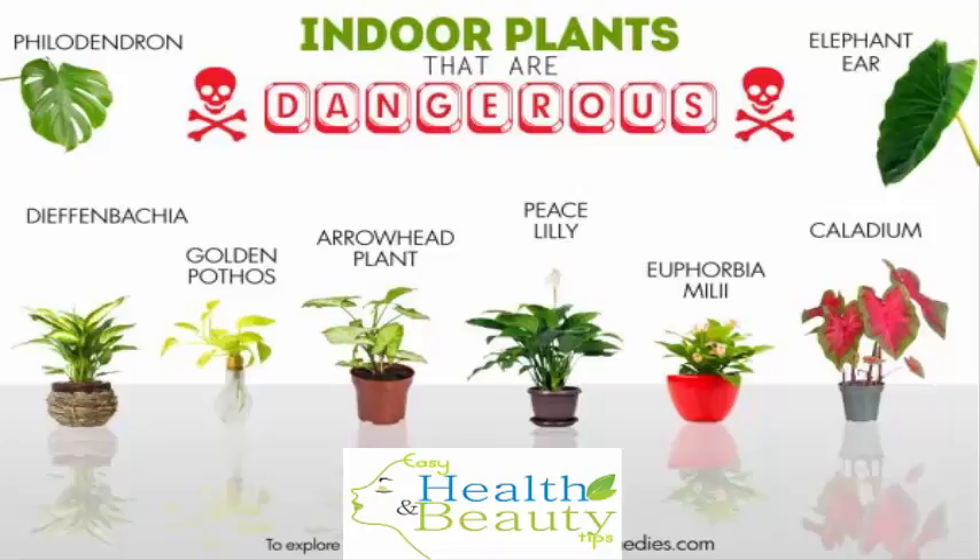Other clinical signs of toxicity include pawing at the face, drooling, foaming, lack of appetite and vomiting. Proper care should be taken to ensure the plant is not consumed by pets. Plus, this plant can be toxic to children as well.